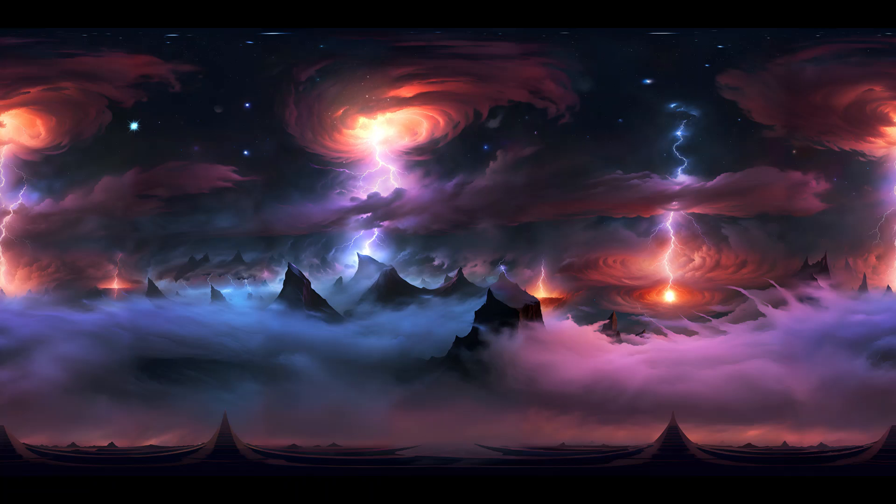Jupiter, with its captivating features and vast scale, stands as a testament to the awe-inspiring wonders of our solar system. It invites us to embark on an incredible journey, one that challenges our understanding of planetary dynamics and fuels our curiosity about the vast unknown.